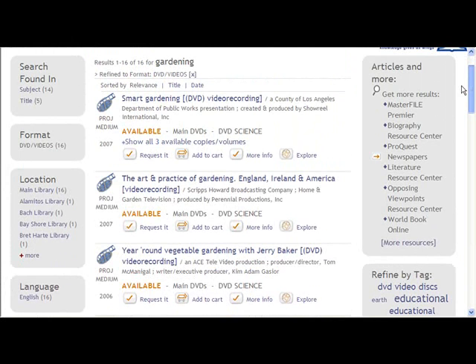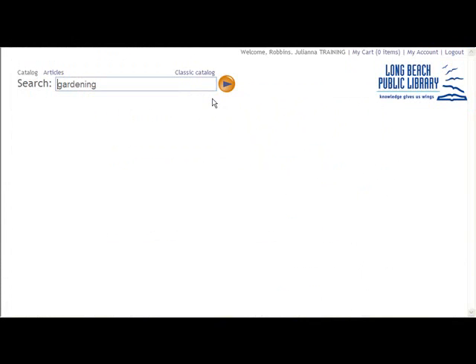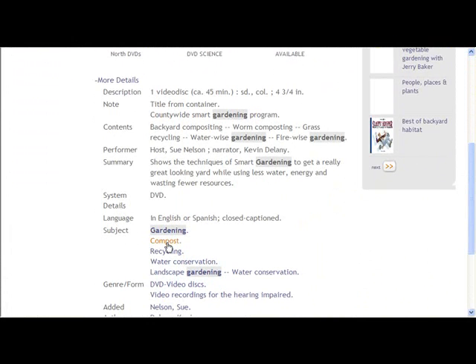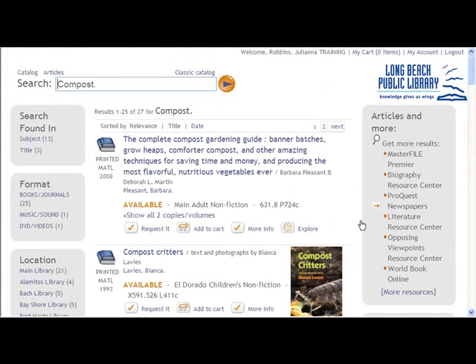To discover materials similar to what you've found, click on the link, scroll down, find a subject, and click on it. You'll see all the materials with that subject in the library.